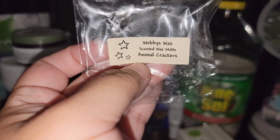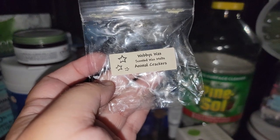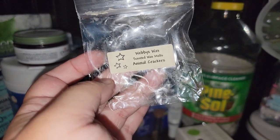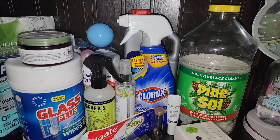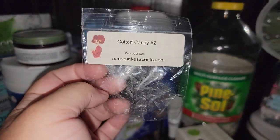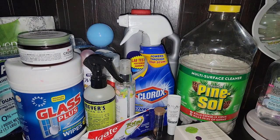Webby's Wax Scented — Animal Crackers. This one is okay; I'm not a huge fan of Carnival or Animal Crackers. To me they kind of smell the same and it's just not a scent for me. Cotton Candy — Nana Makes Scents. This was a light thrower for me. I did melt this in my bathroom, but cotton candy is light for me anyway.